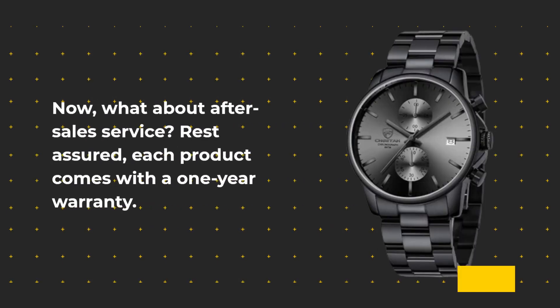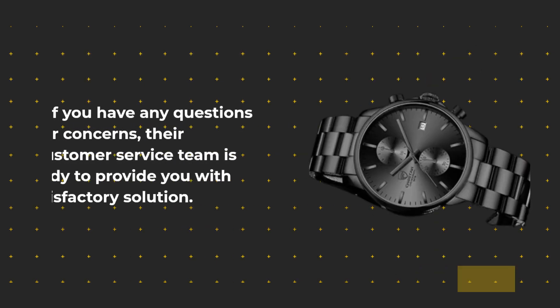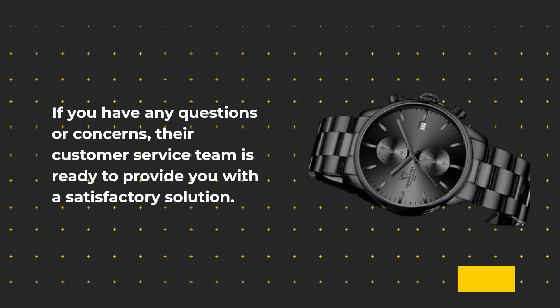Now, what about after-sales service? Rest assured, each product comes with a one-year warranty. If you have any questions or concerns, their customer service team is ready to provide you with a satisfactory solution.